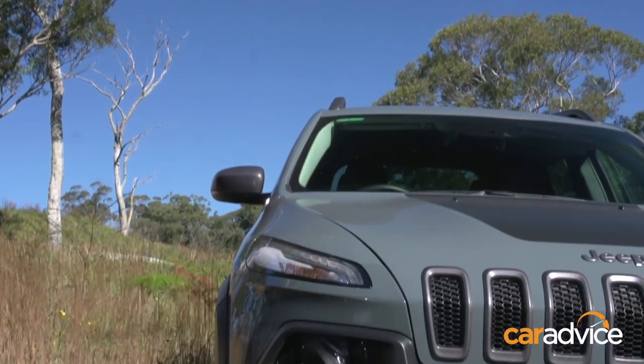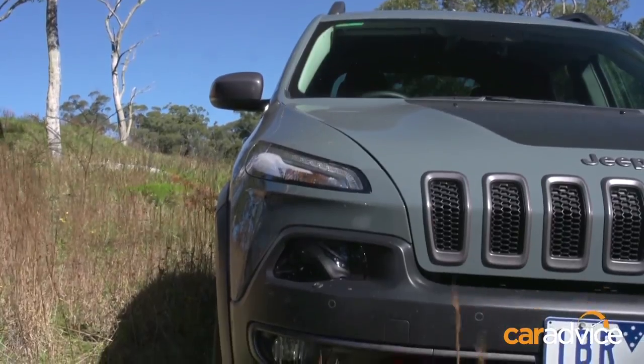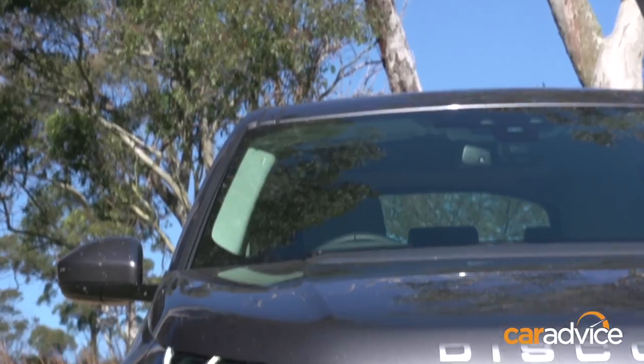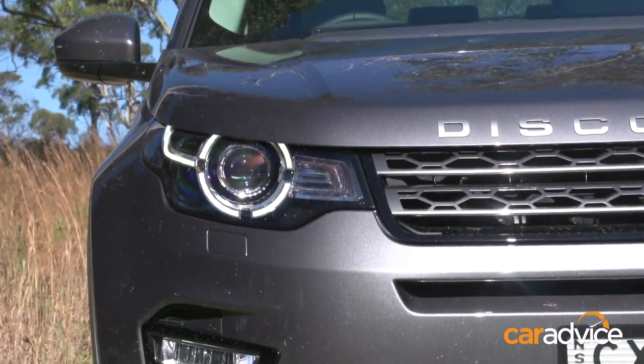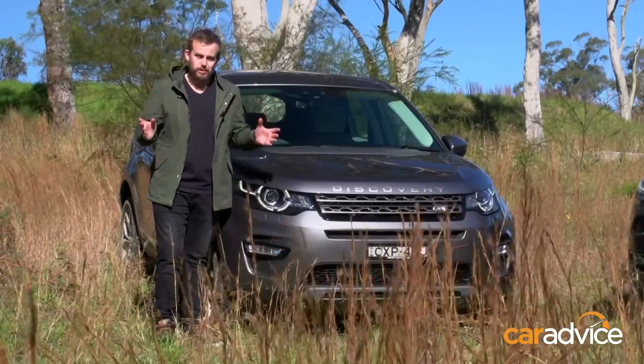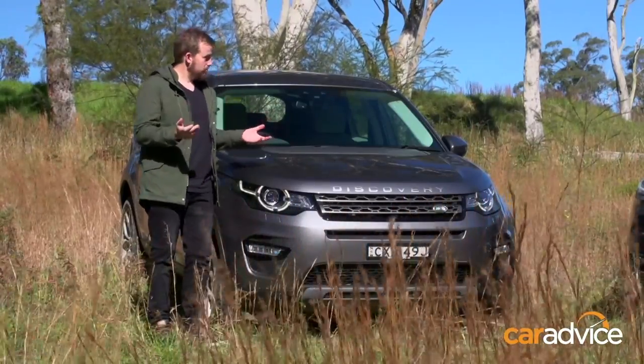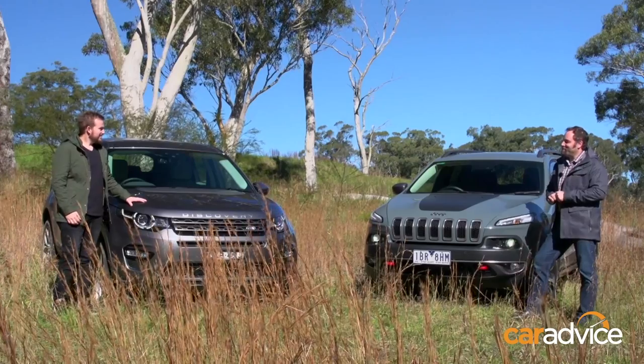I've chosen the Jeep Cherokee Trailhawk because, let's face it, anything with a Jeep badge has got to be good off-road. And I've chosen the Land Rover Discovery Sport because Land Rover is a brand that's always been about capability, so it should be able to handle anything we throw at it. Well, we'll have to see about that.